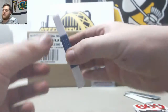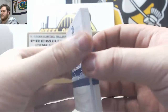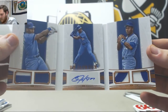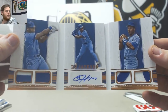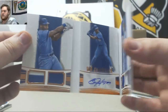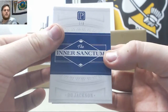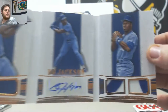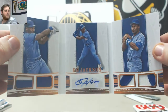We got a booklet — 1 to 3, the Inner Sanctum with Bo Jackson. That is absolutely gorgeous. Four patches and a nice auto right there. That is beautiful. 1 to 3 booklet.